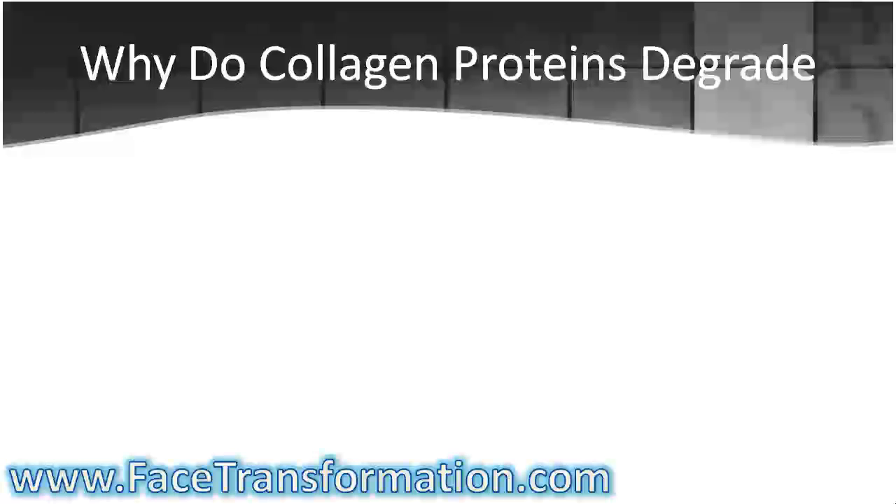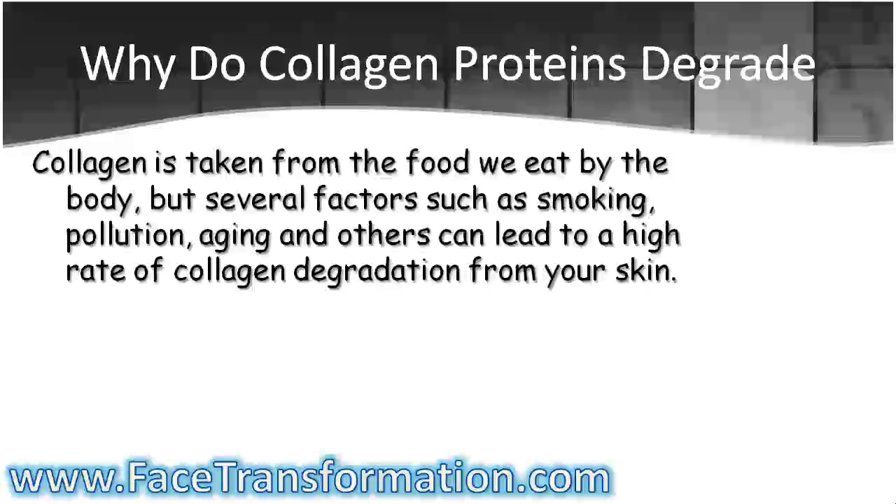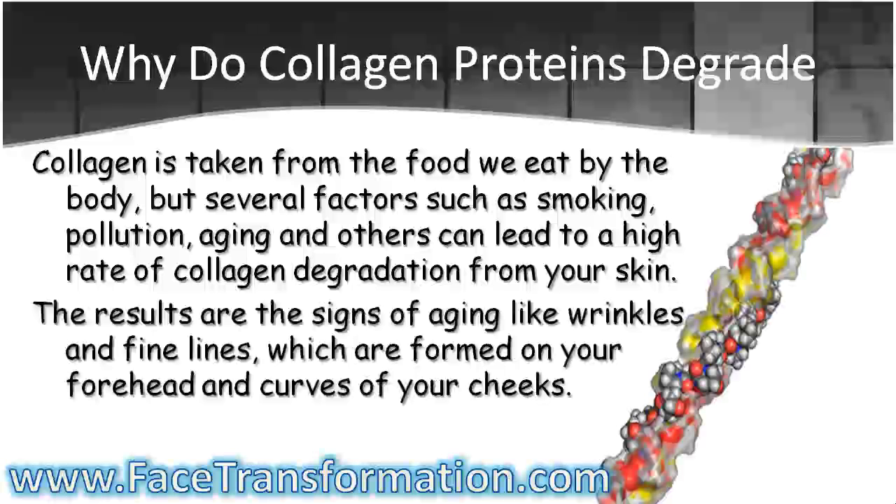Collagen is taken from the food we eat by the body, but several factors such as smoking, pollution, aging, and others can lead to a high rate of collagen degradation from your skin. The results are the signs of aging like wrinkles and fine lines, which are formed on your forehead and the curves of your cheeks.